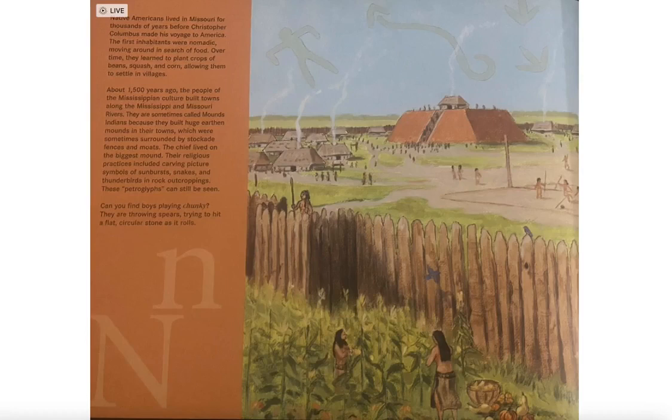Native Americans lived in Missouri for thousands of years before Christopher Columbus made his voyage to America. The first inhabitants were nomadic, moving around in search of food. Over time, they learned to plant crops of beans, squash, and corn, allowing them to settle in villages.